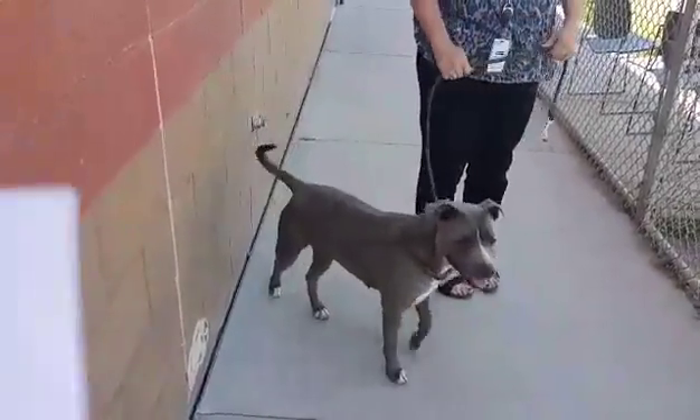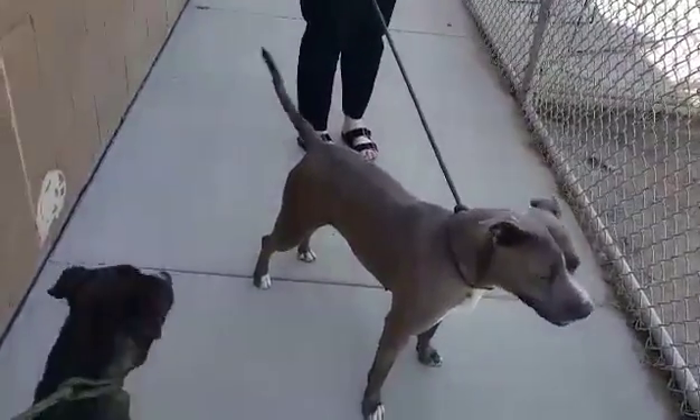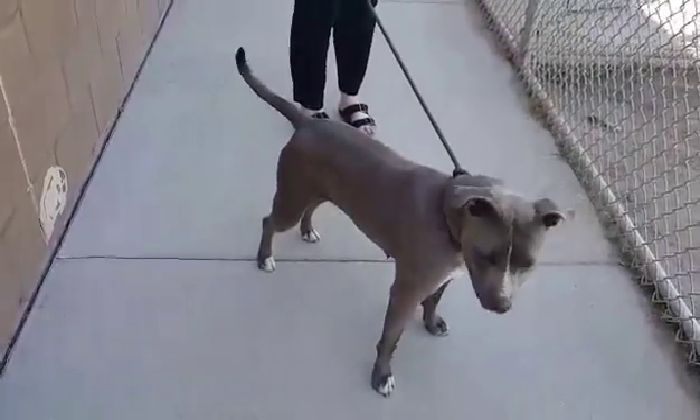Molly's ID is A440370 — she wouldn't hold still to get the full number.